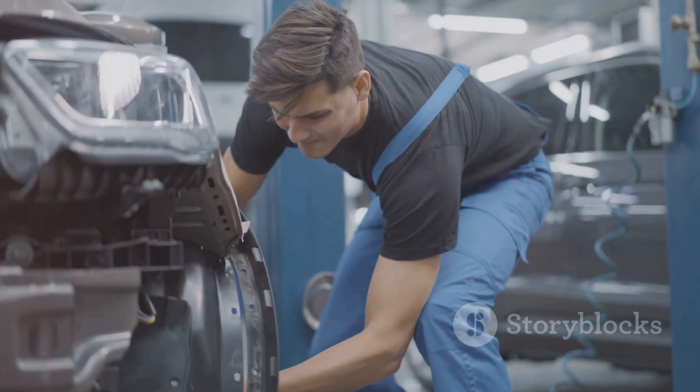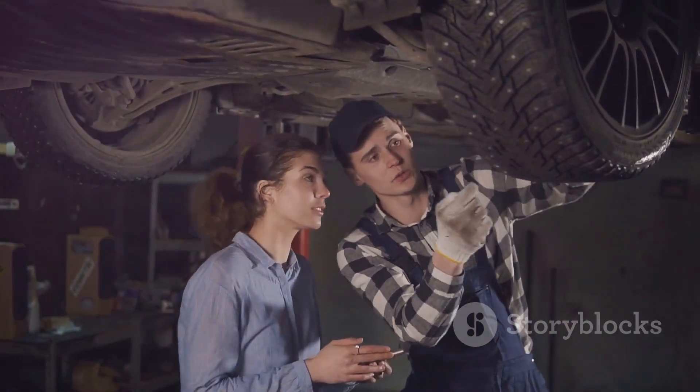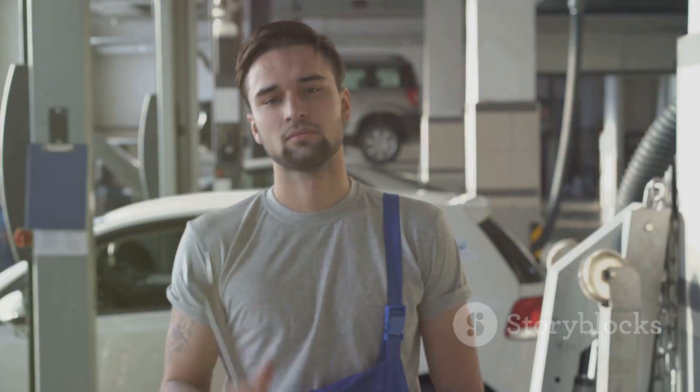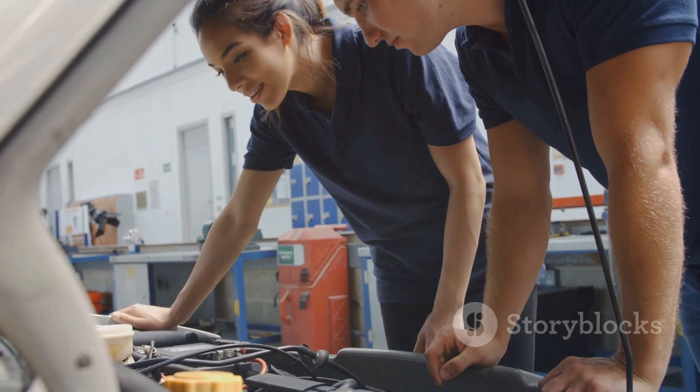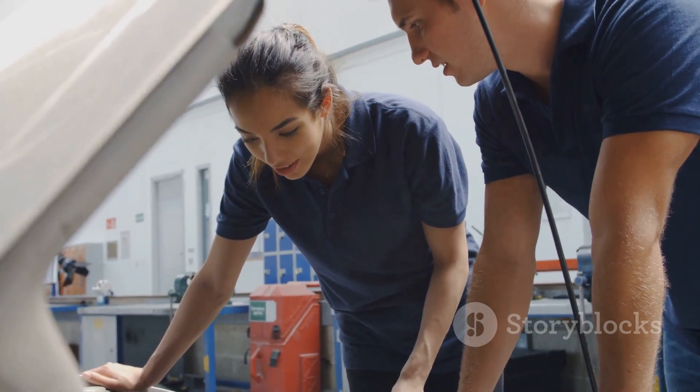The real magic happens during your apprenticeship. This is where you get hands-on experience while earning a wage. Generally, it takes about four years to complete. Make sure to choose a registered training organisation, or RTO, for your off-the-job training.